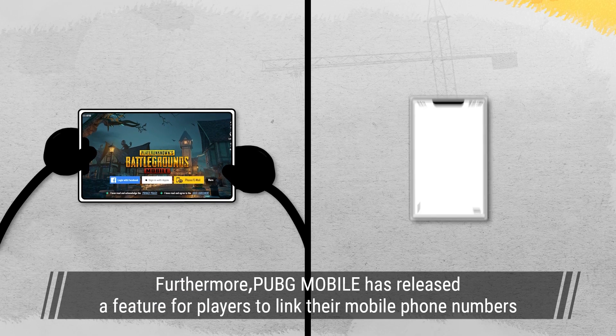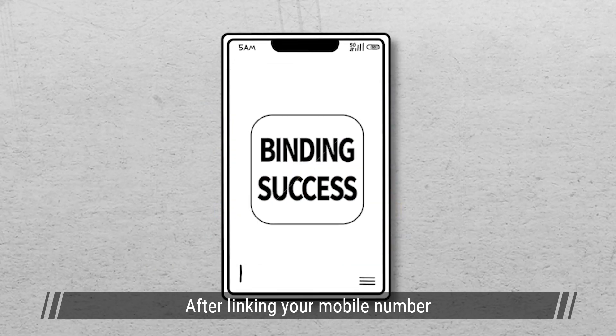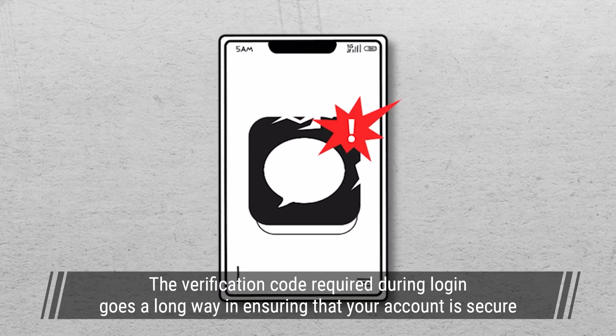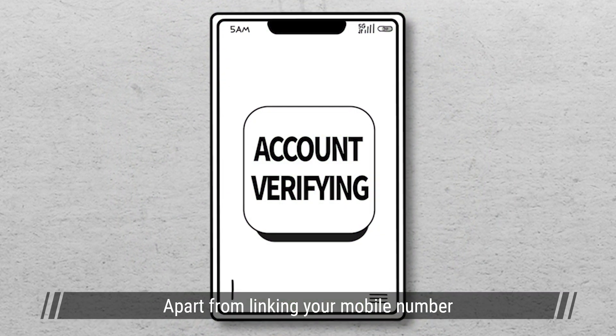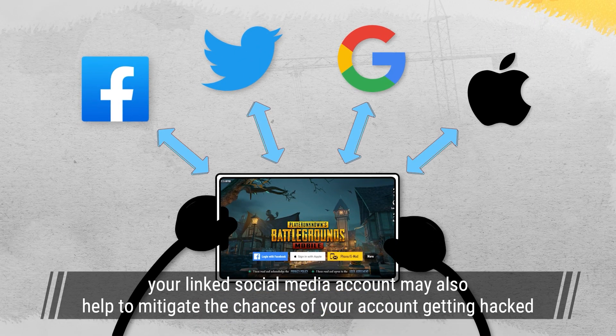Furthermore, PUBG Mobile has released a feature for players to link their mobile phone numbers. After linking your mobile number, you'll know when there is a suspicious attempt at logging into your account. The verification code required during login goes a long way in ensuring that your account is secure. Apart from linking your mobile number, your linked social media account may also help to mitigate the chances of your account getting hacked.